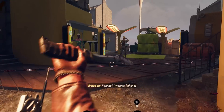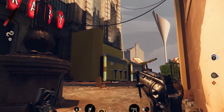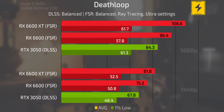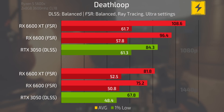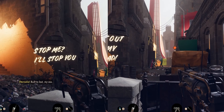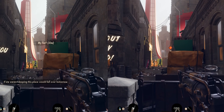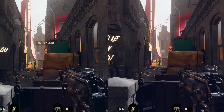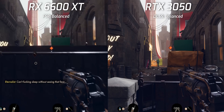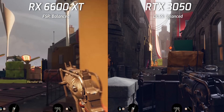With DLSS set to balanced and FSR set to balanced for the Radeon cards, at the ultra settings preset with ray tracing on, the 3050 is still the slower card at 1080p. At 1440p it gets a little closer to the 6600, but it's still slower. Again I recorded similar POVs of each card with DLSS and FSR on — if you can see any visual differences, let me know in the comments below.